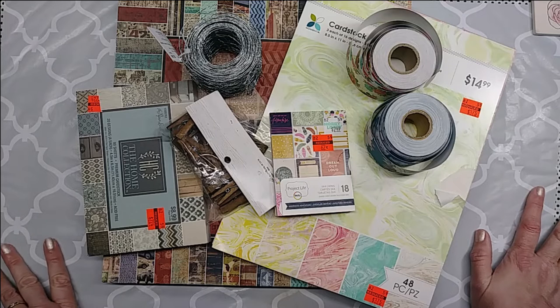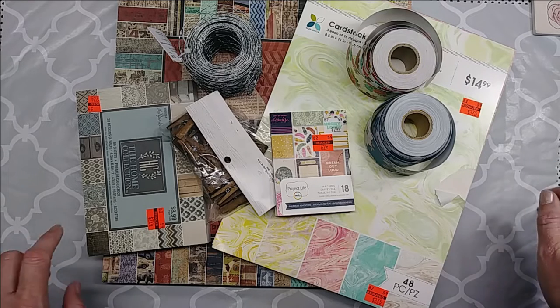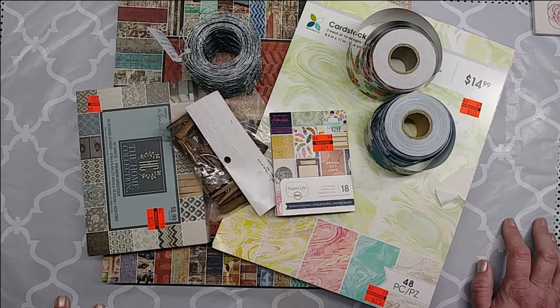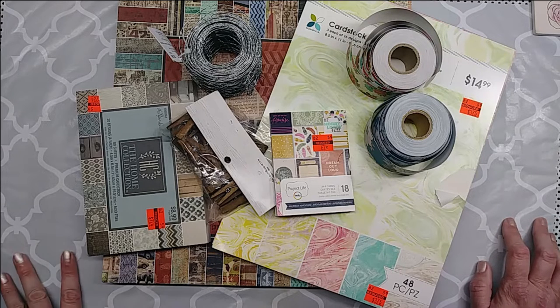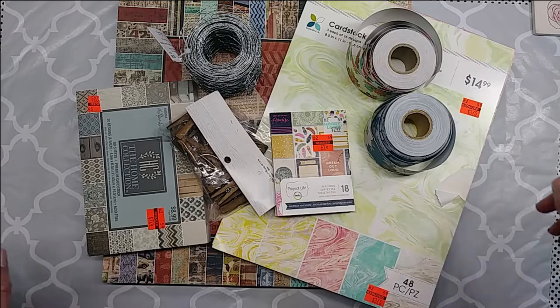And then we have a store just across the river. It's called Quick Discounts. They call themselves a scratch and dent below retail store. Some things are scratch and dent. They do like Amazon returns and Walmart returns and stuff like that. But they usually have a really good selection of office supplies. So I did kind of hit the jackpot with them yesterday. So let's start with Hobby Lobby.